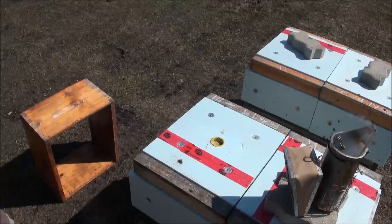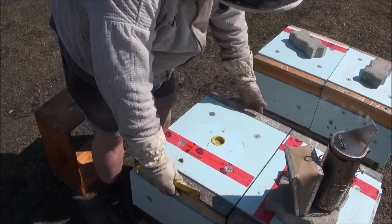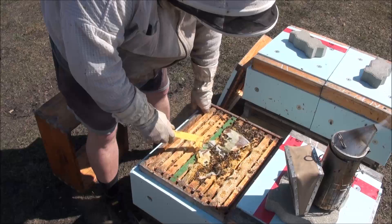This is my first time working my hives that are on these new stands. I have a box to sit on here but I'm going to try this standing up just to see how it feels. So far it feels great. Here again we have good patty consumption, so we'll get another patty on here.